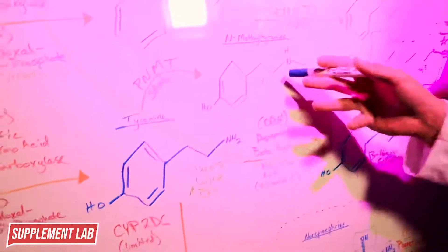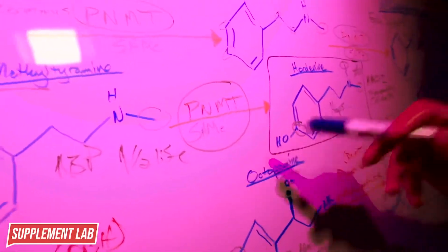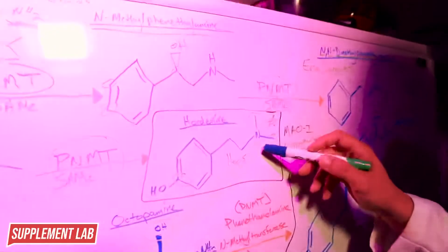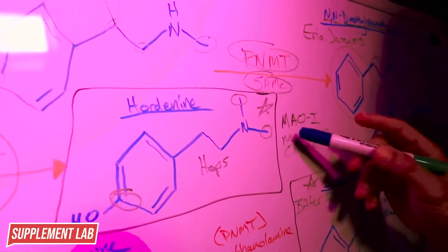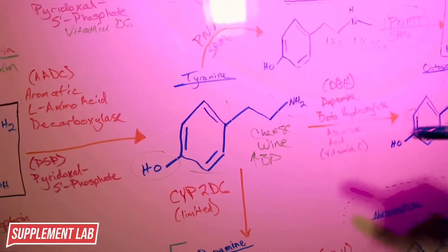N-methyltyramine is the N-methylated version of tyramine. It also increases blood pressure and can interact with PNMT and SAMe to form hordenine, which comes from hops. What makes hordenine unique is that it has two methyl groups, which gives it monoamine oxidase inhibitory (MAOI) activity. By blocking monoamine oxidase, you get a longer half-life for these neurotransmitters - they can circulate in your CNS much longer. That's why we use hordenine.